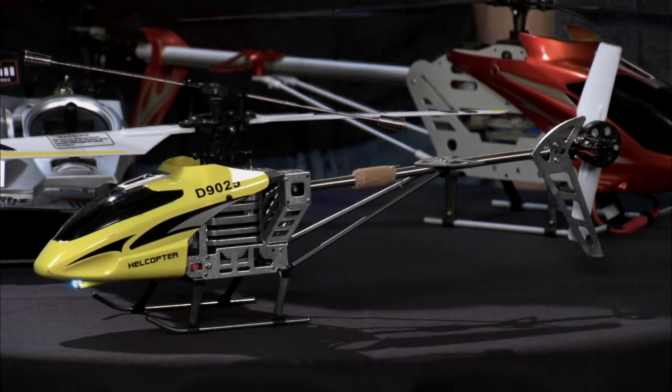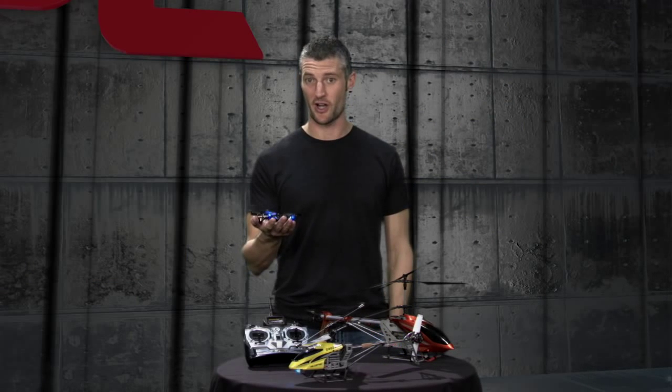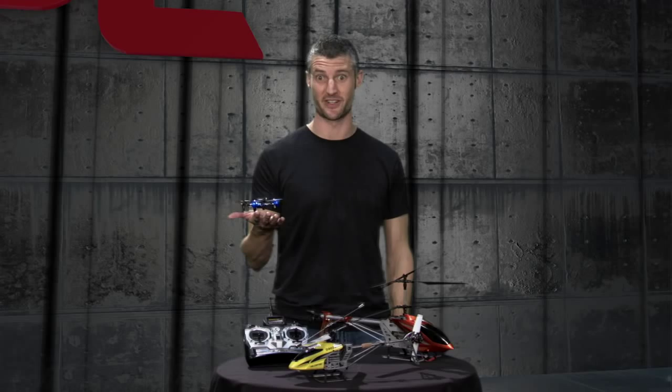Hey guys, we've all seen these RC helicopters before. They're everywhere, and they're a ton of fun. But we were thinking here at JPL: could we fly one of these on Mars? We're going to talk about that on this episode of Crazy Engineering.